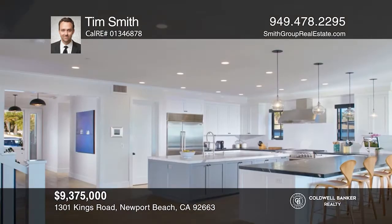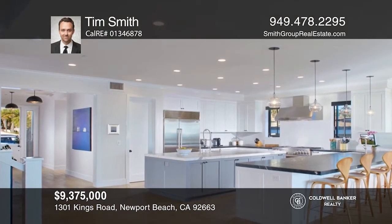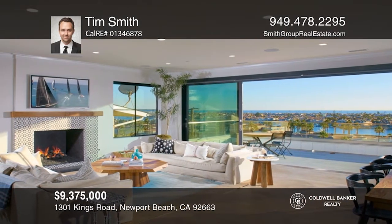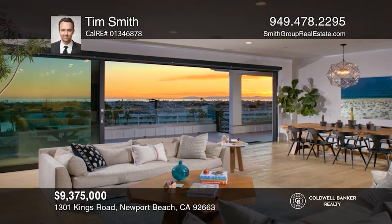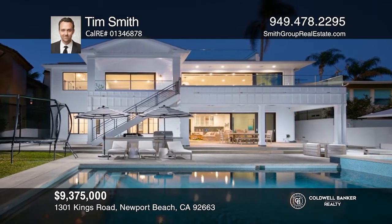The open concept kitchen and great room have an island, a temperature-controlled wine closet, and Fleetwood doors that open to the expansive deck. The backyard has a pool and spa, built-in barbecue, fire pit, a lower terrace with raised garden beds, and a covered patio. Come see your new home today with Tim Smith.